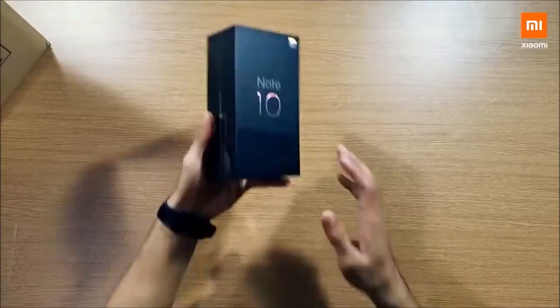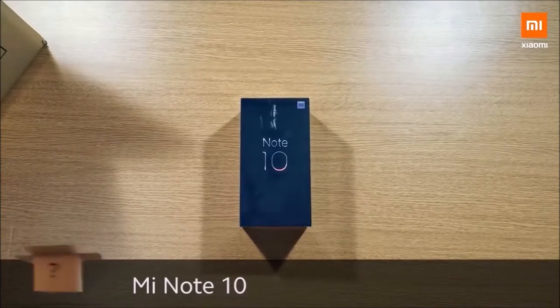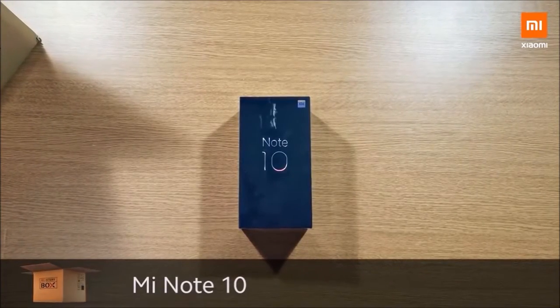In addition to the fingerprint sensor, the Mi Note 10 offers the fastest face unlock I have ever tried on a phone. Sadly it is not a secure option, so we do not recommend it, but it is present.